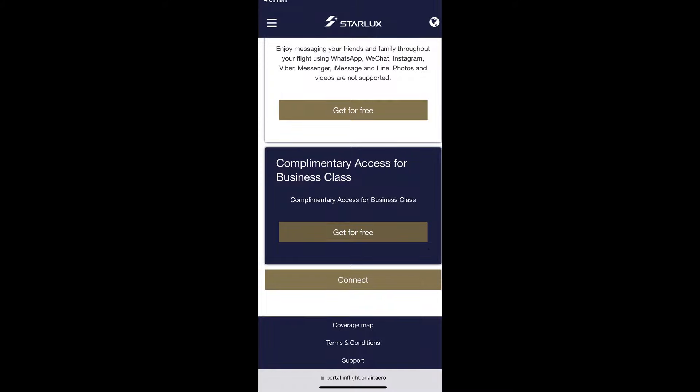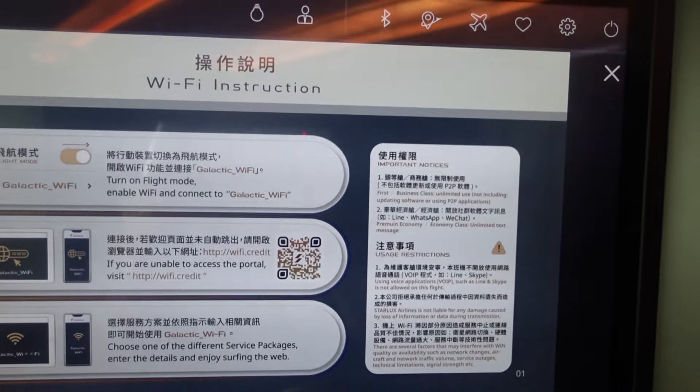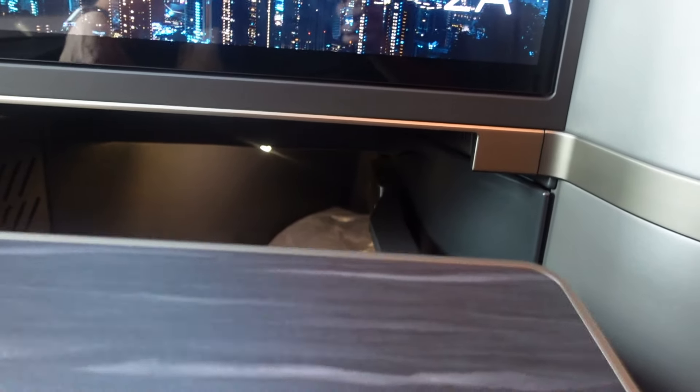Wi-Fi is complimentary for business class passengers, and it was so strong that I was able to live stream — check out that video, though I do apologize for the poor quality. There is also a convenient table that pulls out right from your IFE monitor for eating.